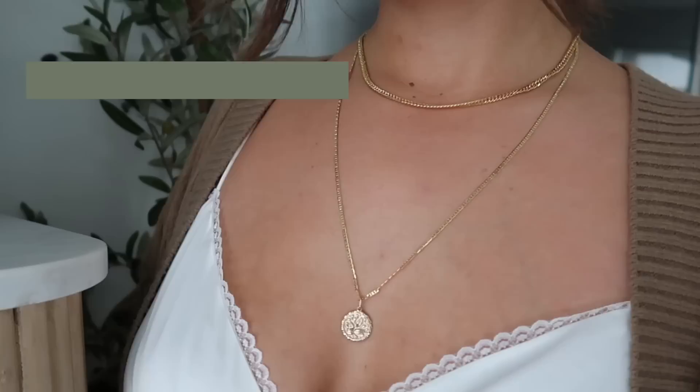First up, let's talk about the earrings. These are the Croissant Dome Hoops. Absolutely love these. They're just so classic and gorgeous. I love that they have some texture so I can wear them with simple things, and they're also not heavy, which is key for me because I just don't like pulling and tugging on my ear. They're just perfect — love them, easy to wear every day.